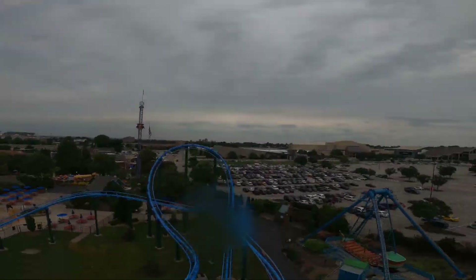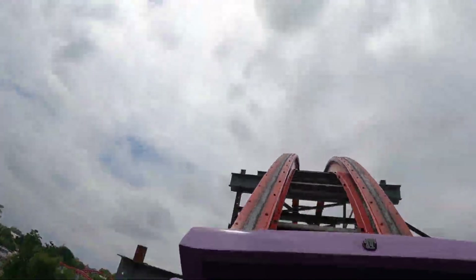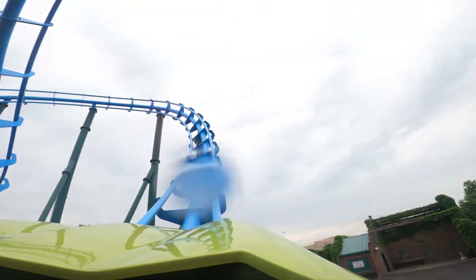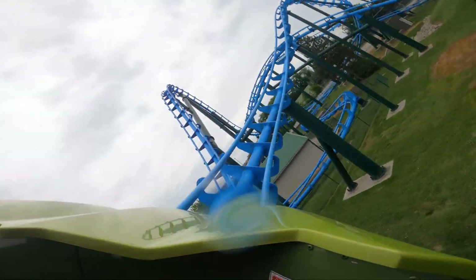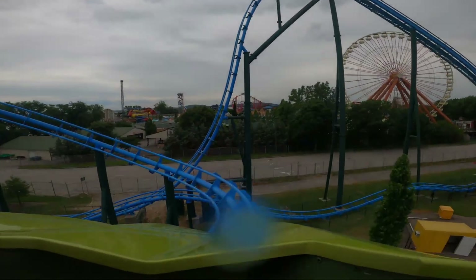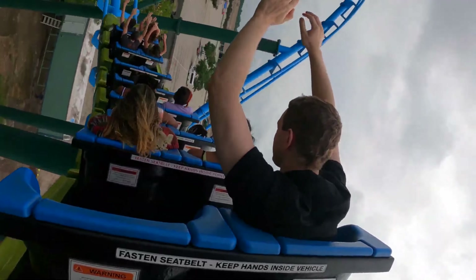After you twist down, you go up into a deadly flojector hill that absolutely throws you — I would go as far as to say this hill is stronger than Storm Chaser's first hill. After you go through a turnaround, which is honestly the most forgettable part of the ride and really doesn't do much, you twist and go through another amazing ejector hill, then twist up into a wave turn which is also really good. You get a weird sideways pop of airtime and I absolutely love that.